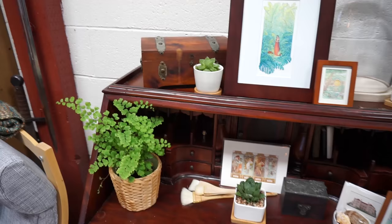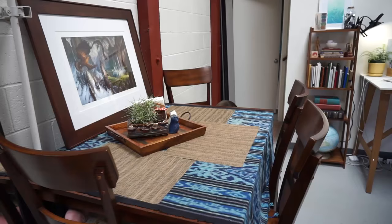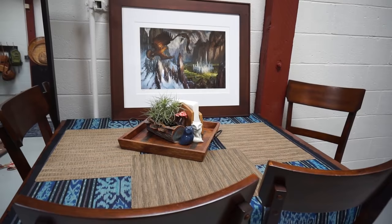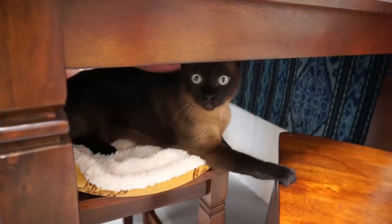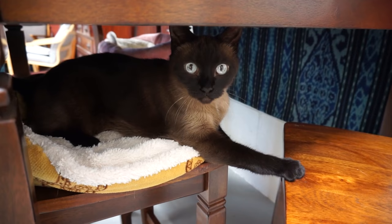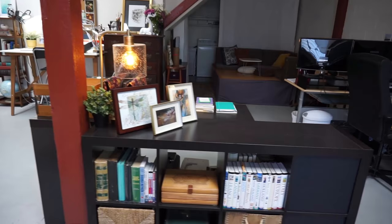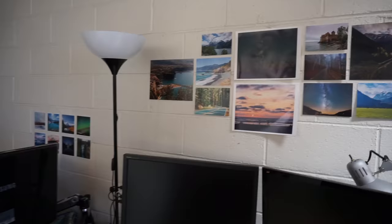Over here I have our newly acquired dresser — I haven't decided what I want to put inside yet. Here's our dining room table that I use quite often for pretty much anything but actually dining. Another print by Donato. When you first walk in I keep a lot of our travel books here. Here is Anson's desk and then my desk.